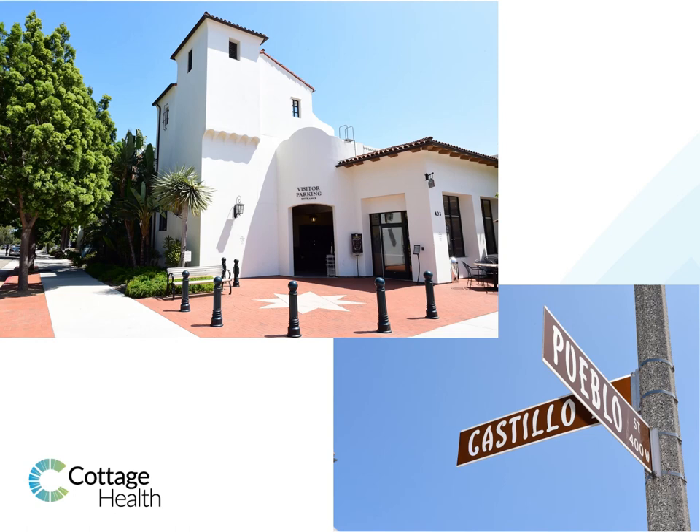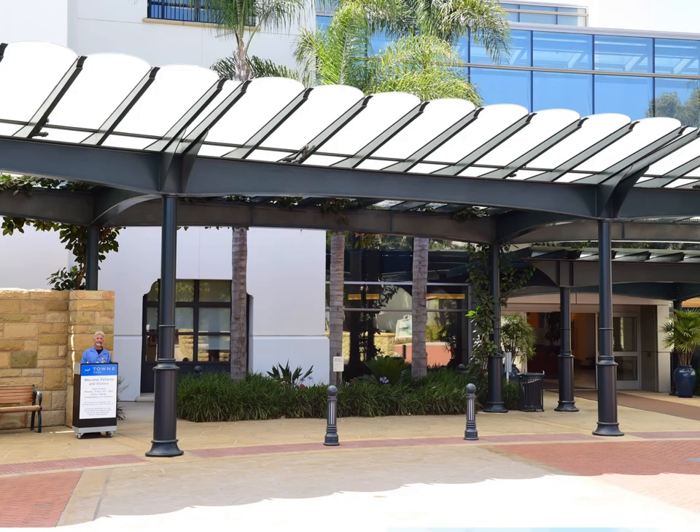Visitor parking is available at the parking structure across from the main entrance. Please use this parking lot and do not park on the street. Upon entering the hospital, all persons will be screened for signs of respiratory illness and their temperature will be taken.